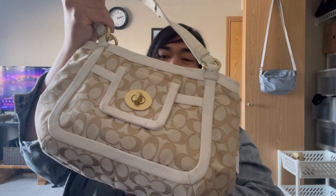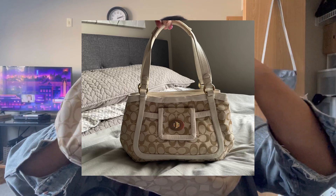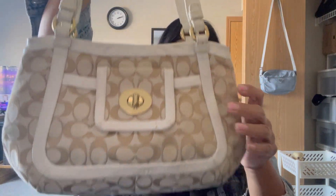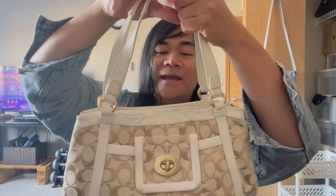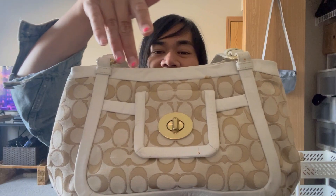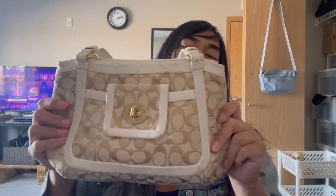We got this Coach bag for about six dollars and fifty cents - it is a factory outlet style bag, older kind of style. There's some darkening on the leather, a stain right there, but we will double or triple our money and I'm okay with that. We're thinking fifteen to twenty dollars on this one.